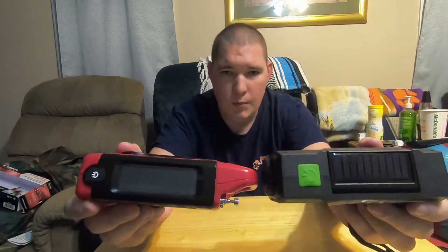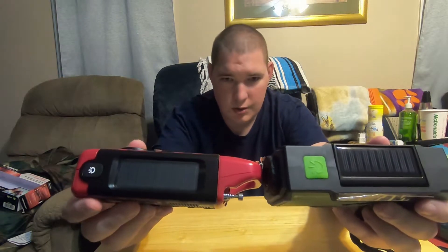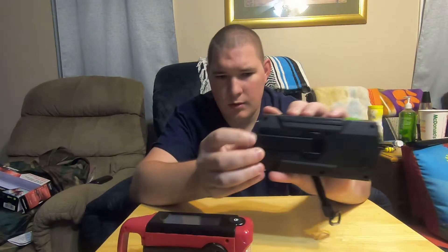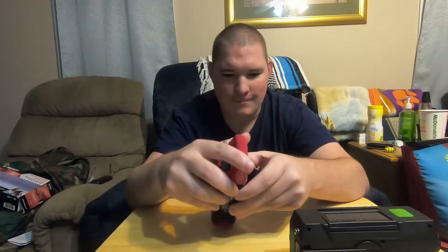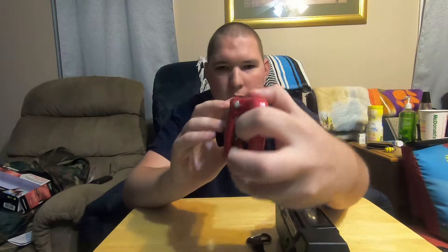Let's start off with the top. Both of these feature a solar panel. Solar charging should not be your primary means to charge this thing, but it is great to have in an emergency. Both have hand cranks, but the Running Snail is a lot easier to get out and crank versus the Midland where you kind of have to struggle a little bit. Both offer the ability to charge your phone.